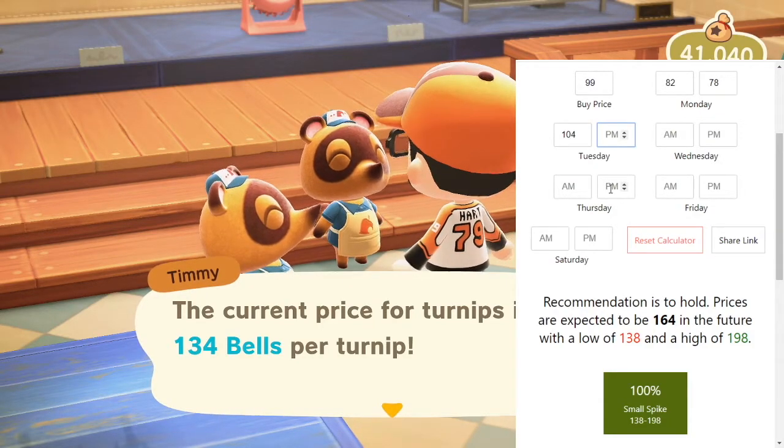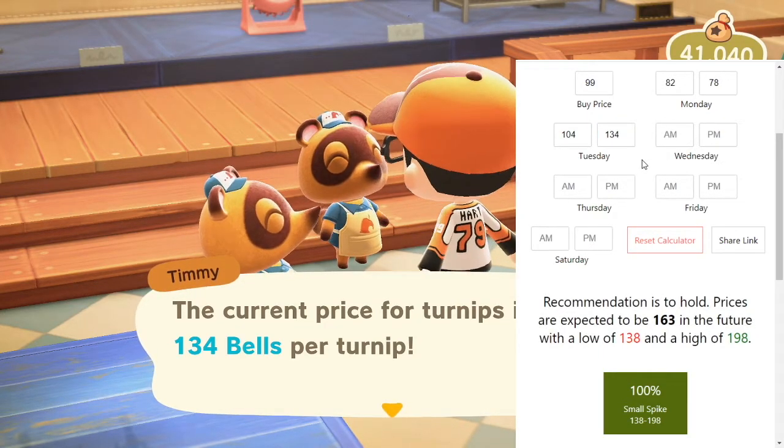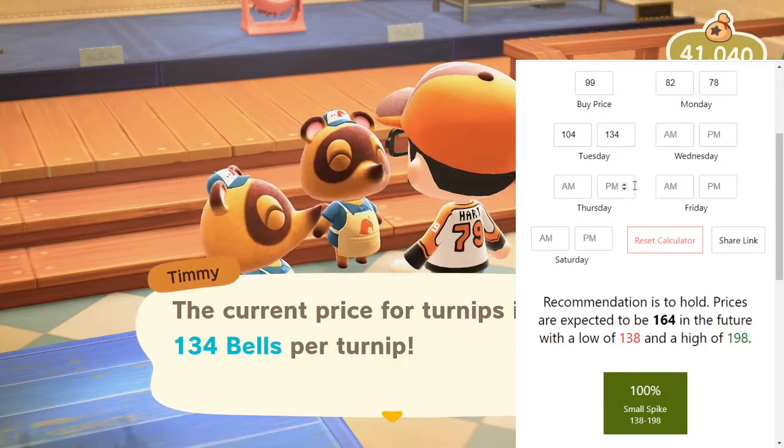Now the afternoon, as you can see we're checking it now — it's 134. So we're going to put that in and see what it says. And it still says recommendation is to hold. So we're going to cut the video now and I will come back on Wednesday morning and we'll see what that looks like.